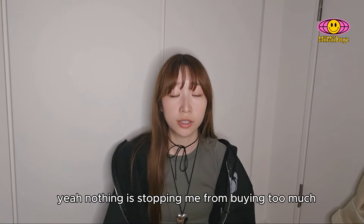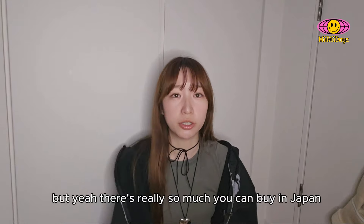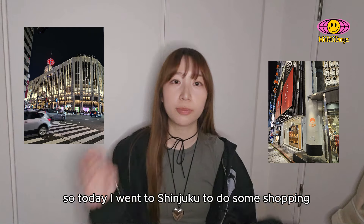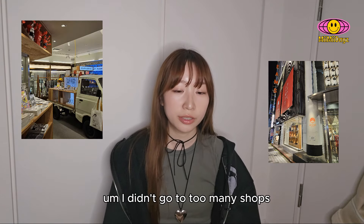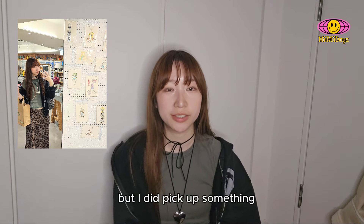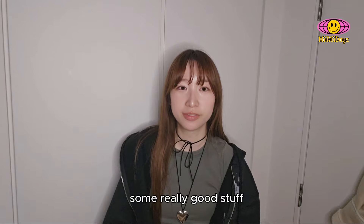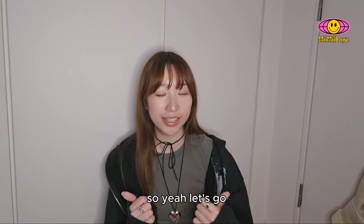Nothing stopping me from buying too much. There's really so much you can buy in Japan. So today I went to Shinjuku to do some shopping. I didn't go to too many shops, but I did pick up some really good stuff. So let's go.